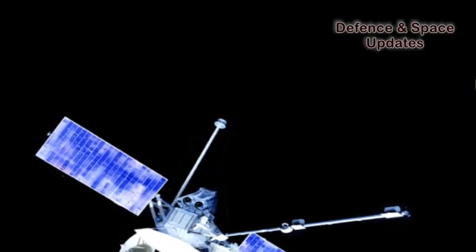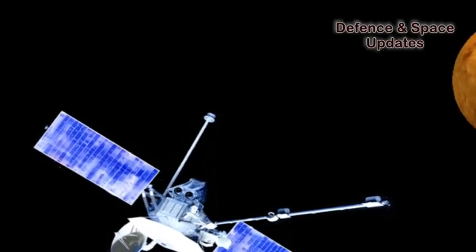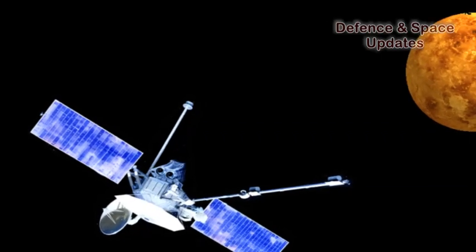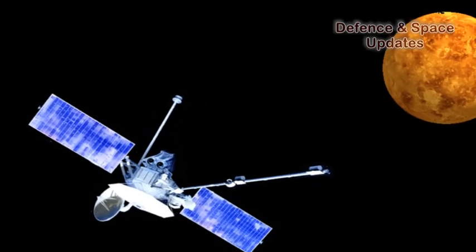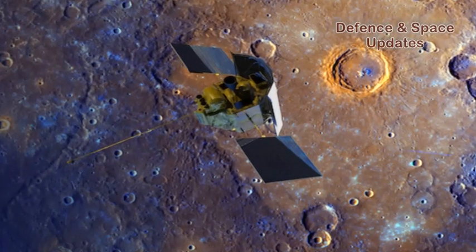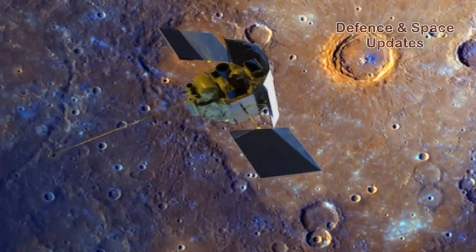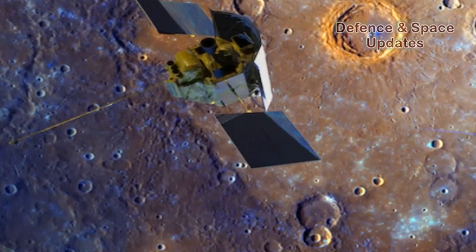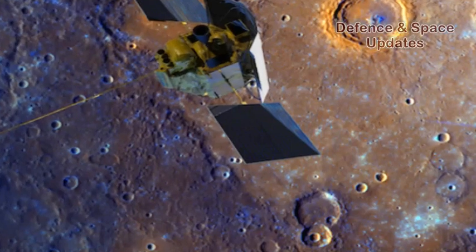Missions to Mercury have already been undertaken in the past, including NASA's Mariner 10, which revealed the first images of the planet in 1974–1975, and MESSENGER, which provided new but also unexpected data and images when it went into orbit around Mercury between 2011 and 2015.